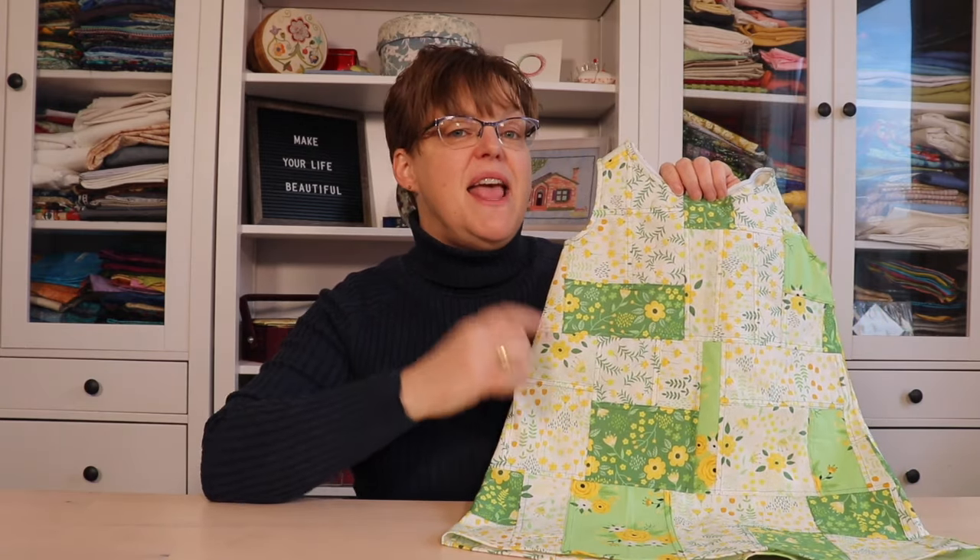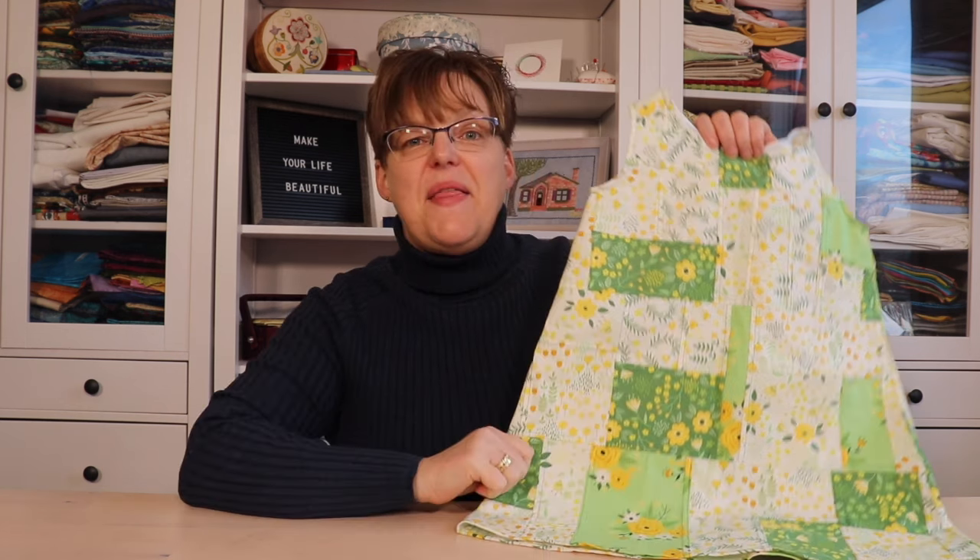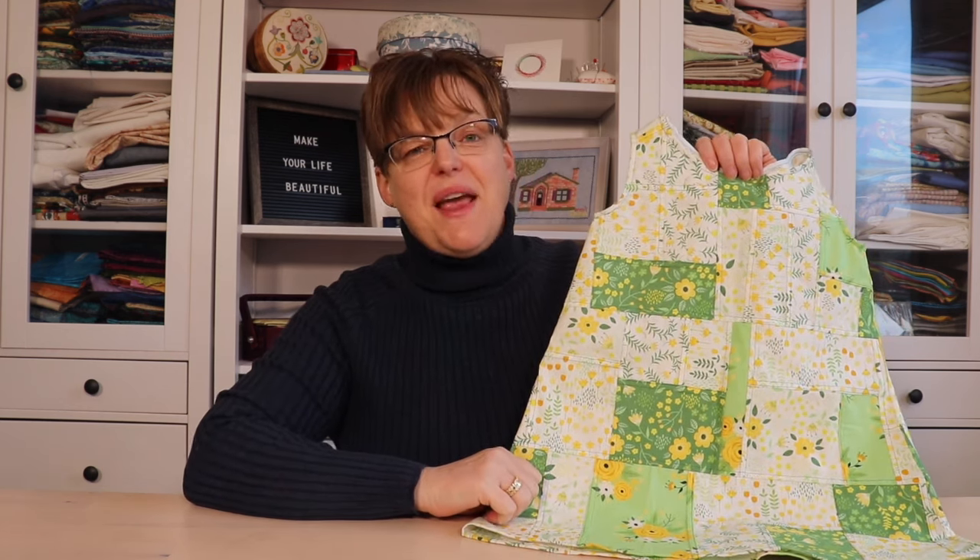I just think it is so adorable, and that is another fun option. If you're a quilter, you have a lot of scraps, and especially if you want to make small, simple items like this, this is another fun way to use your scraps beyond using them in quilts.